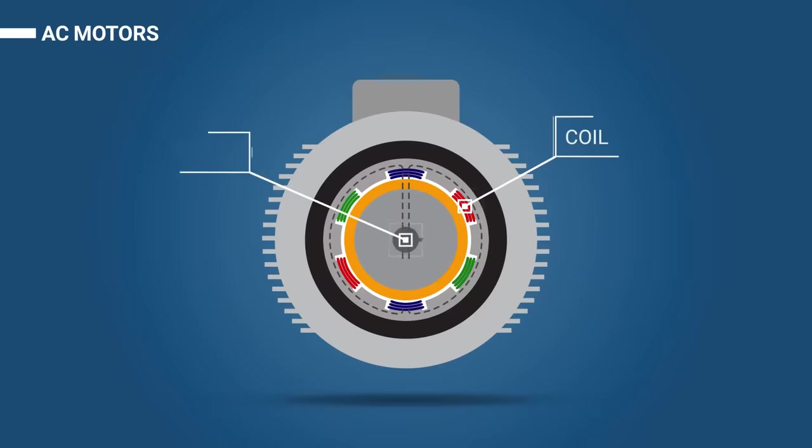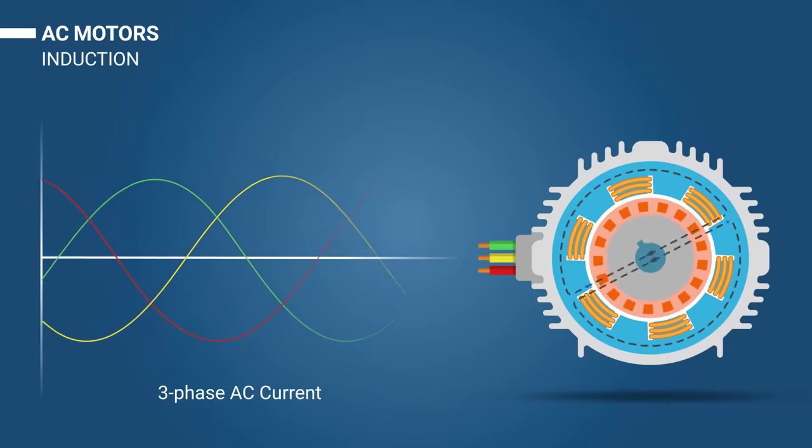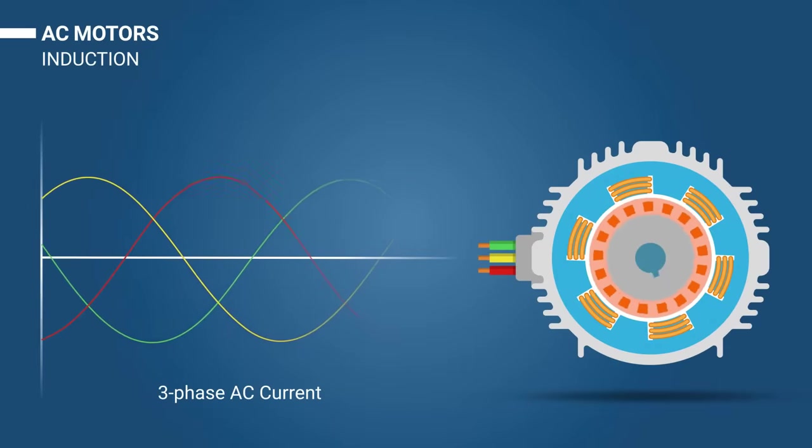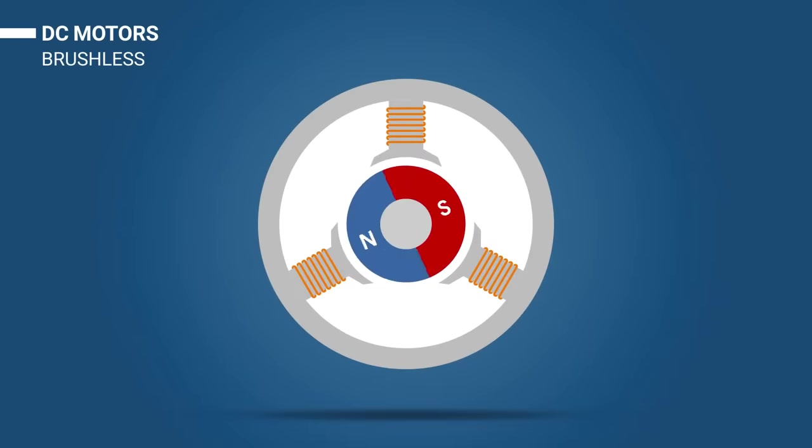The modern electric motor is composed of several different parts: a fixed stator and a moving part called the rotor. Magnetic flux is created between these two components, and this allows for rotational movement of a motor shaft. Not all motors are the same, and these components can be made of different materials.